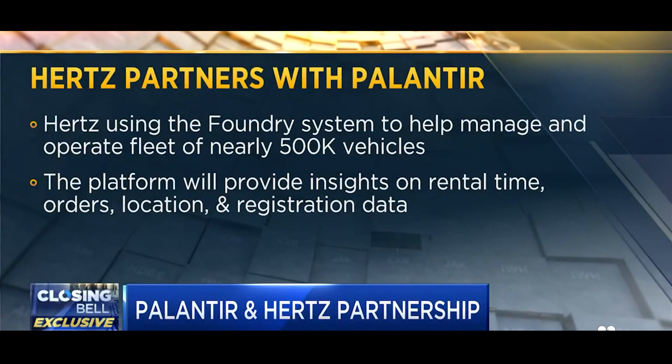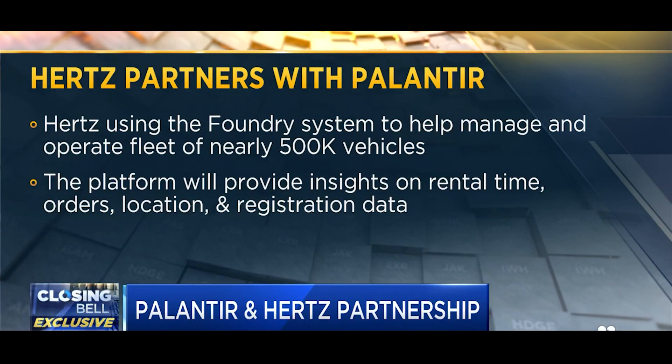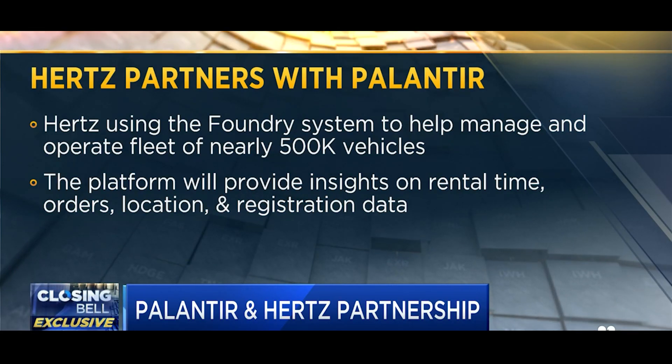Part of our success will be the partners that we keep, and we're super happy to keep Palantir as a partner. What this will do for us is — we're a business that sits on an enormous amount of data, both about our cars, about our customers and the like, and positioning those cars and managing those cars to their highest efficiency obviously brings positive outcomes for the company and for our customers.